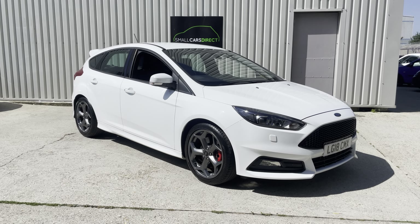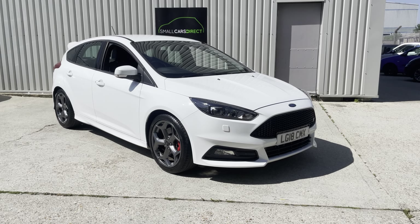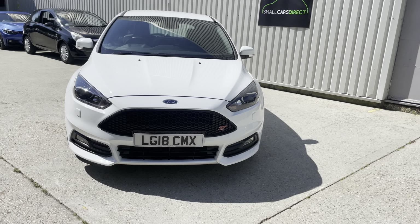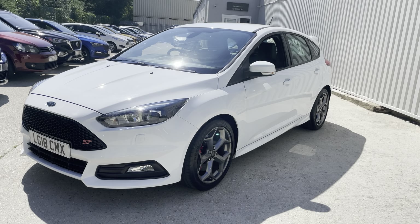Good afternoon ladies and gents, it's John here from Small Cars Direct and I want to show you our latest vehicle in stock. This is our Ford Focus, it's the 2 litre turbocharged EcoBoost ST3.